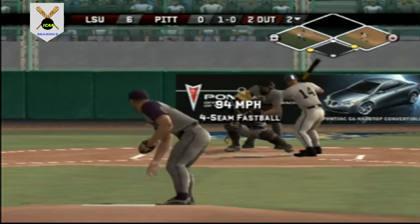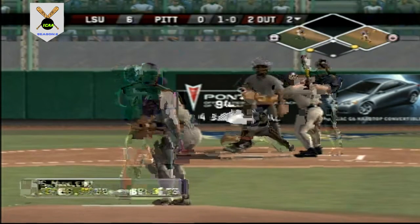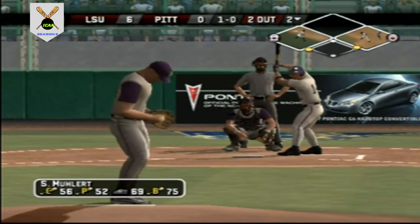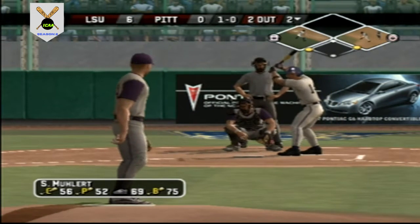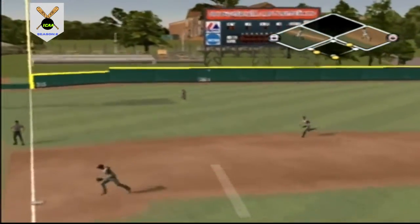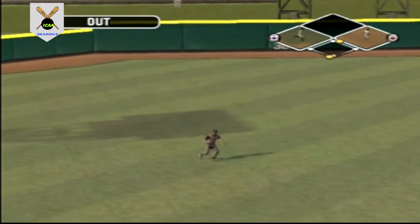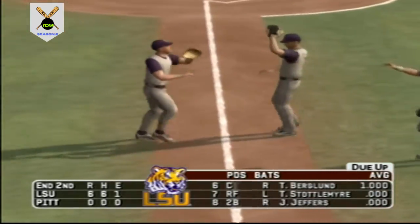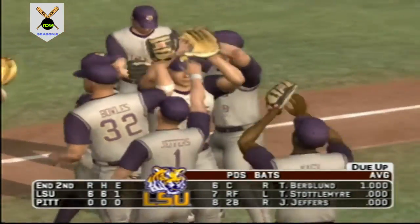Mueller is up next. Fastball high — one and oh — two out, two on. Look out — a line shot! Let's take another look at that Rawlings Gold Glove play. Pittsburgh leaves runners on the corners; we're headed to the top of the inning — it's six to nothing.